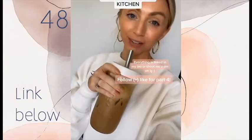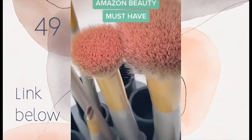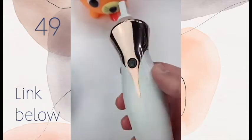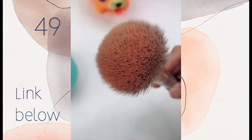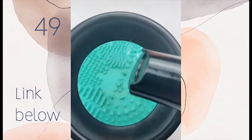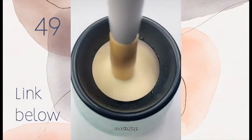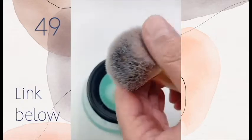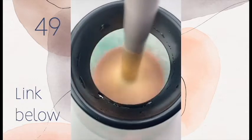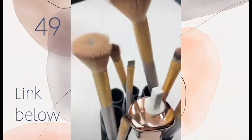My wife was spending so much time cleaning her makeup brushes that I had to find a better solution. I came across this USB makeup brush cleaner and dryer — it's so easy to use. Attach the brush to the spinner, pour in some water, drop in some soap, and spin away. It takes five to ten seconds to clean and dry, and all the brushes are clean and dry in a matter of seconds.